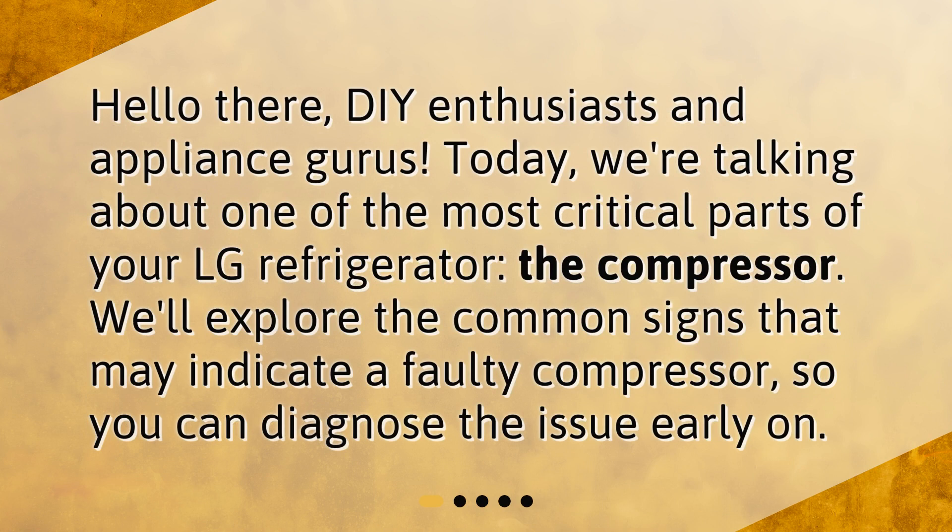Hello there, DIY enthusiasts and appliance gurus. Today we're talking about one of the most critical parts of your LG refrigerator — the compressor. We'll explore the common signs that may indicate a faulty compressor, so you can diagnose the issue early on.